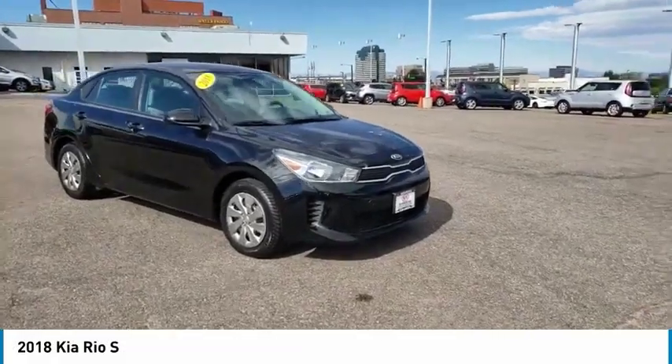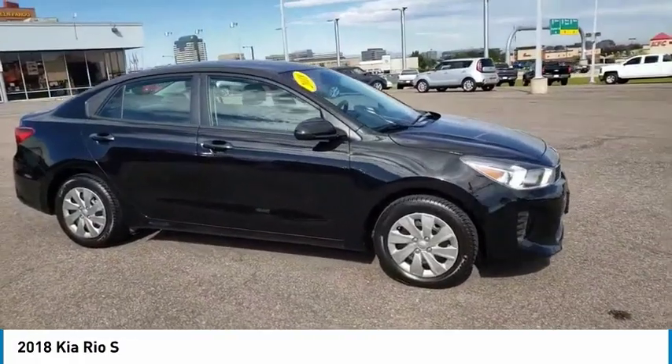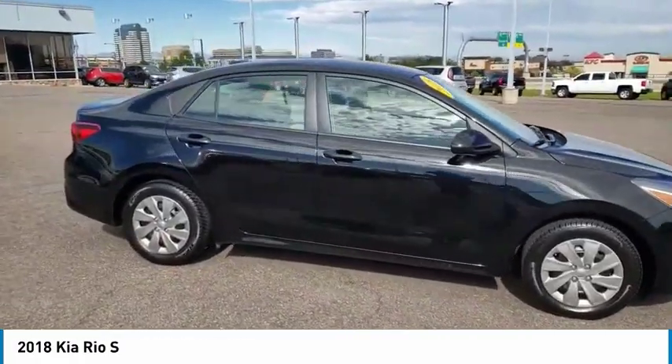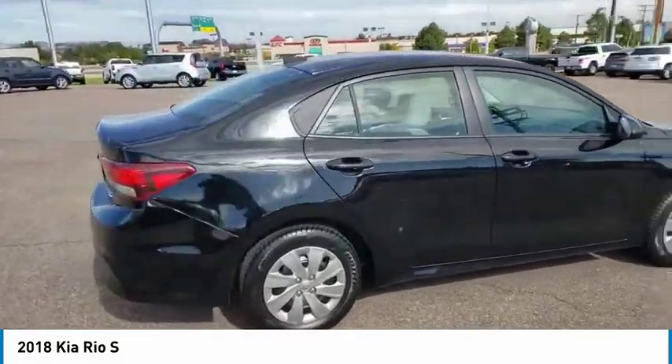Looking for the right vehicle? Check out the 2018 RIO. The RIO delivers sprightly performance, great fuel economy, and agile handling all in a stylish package.